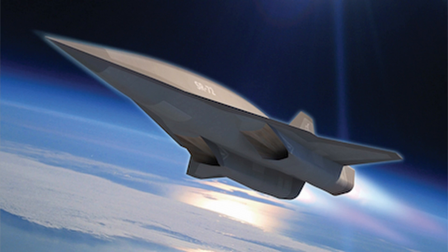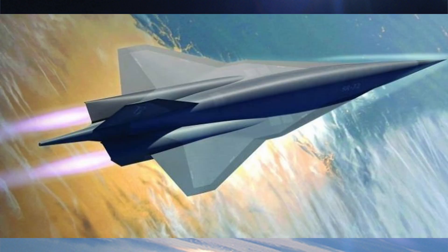The SR-72 is a conceptualized unmanned hypersonic aircraft proposed by Lockheed Martin as a successor to the famed SR-71 Blackbird. Often referred to as the 'son of Blackbird,' it is designed to travel at speeds up to Mach 6 — six times the speed of sound — which would make it one of the fastest aircraft in the world.